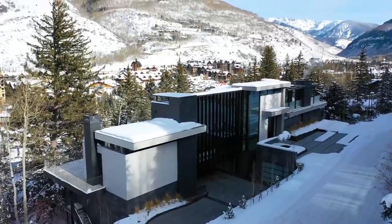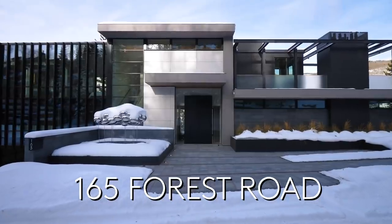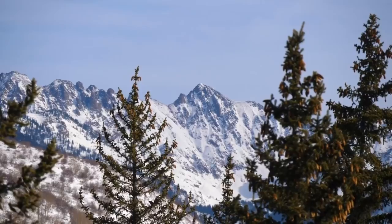Welcome to Apogee House, located in Vail, Colorado on 165 Forest Road. Just steps away from the home you have world-class skiing on Vail Mountain.